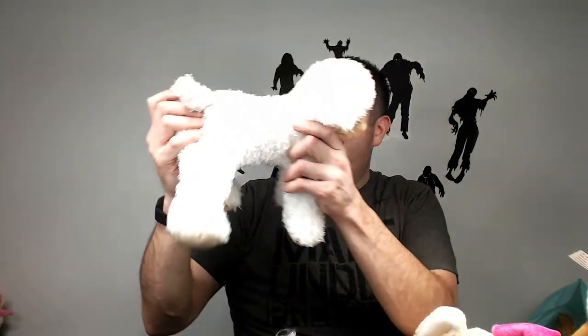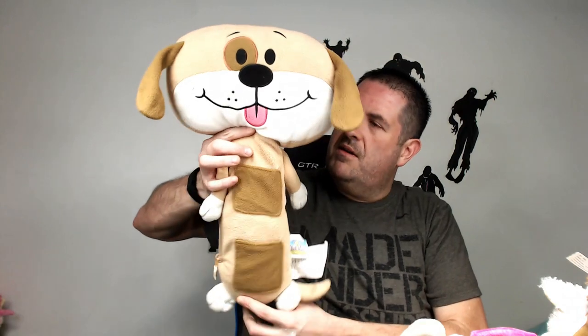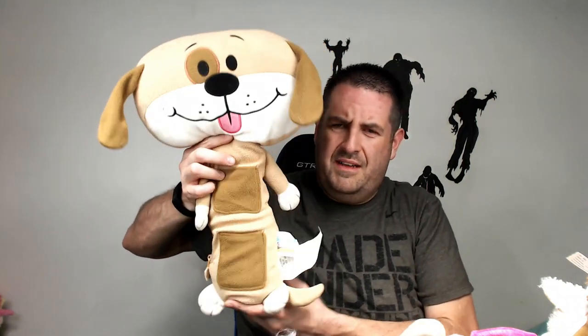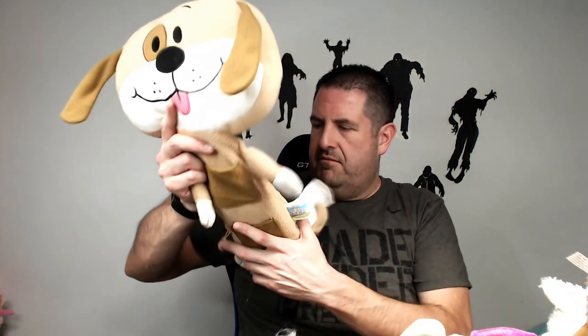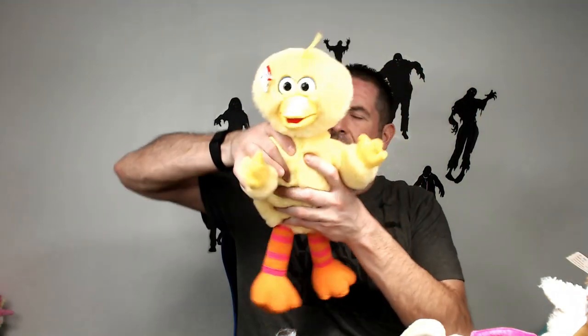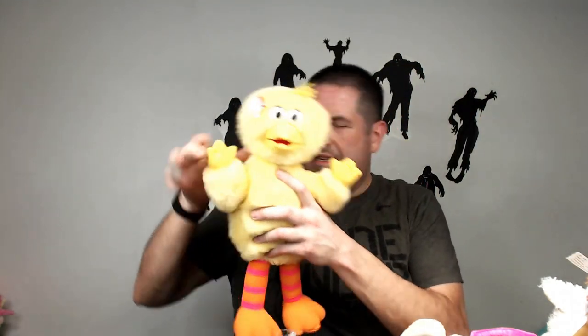Got a lamb — eh, 15 bucks for the lamb. Seatbelt Pet — these do pretty well. The last one I sold I believe I got 17 or 18 dollars. I actually just sold one so I'll leave them here and re-list them. I think it was like 17 bucks.